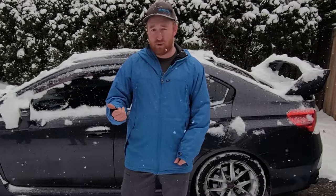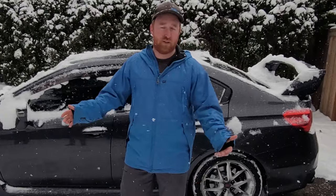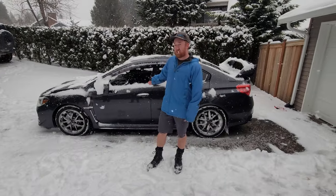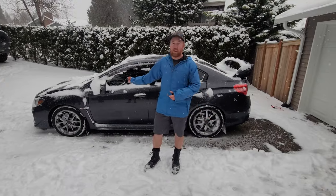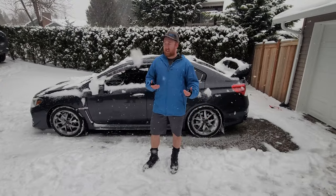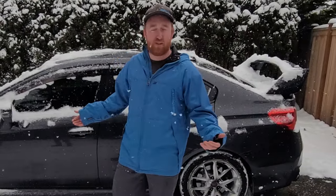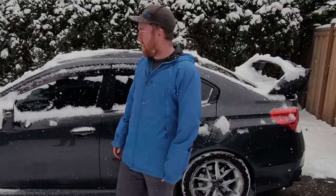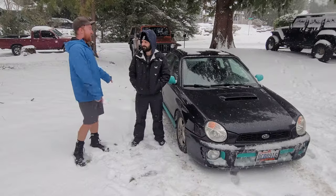I have a 2015 Subaru WRX STI. This is a typical 2005-ish and up — that's just a rough estimate, there are some older Subarus. I have the electronic traction control. It's on all-season tires that are snow-rated but are actually dedicated all-season tires. I take it up to Stevens Pass in the snow all the time to go snowboarding and it works perfectly fine.